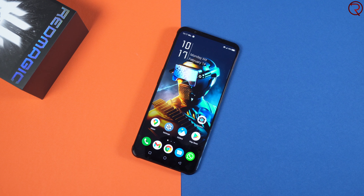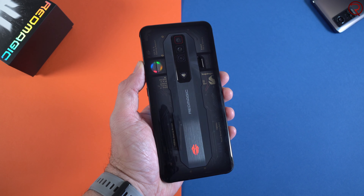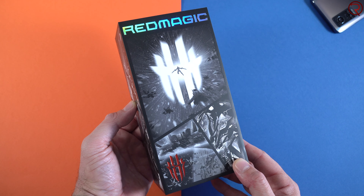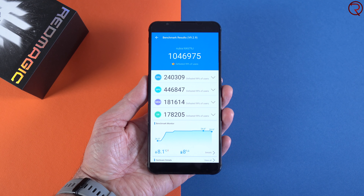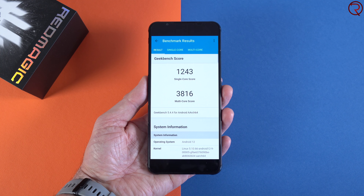Welcome back. Nubia is back with another super powerful gaming phone — the Red Magic 7. This phone uses the latest Snapdragon CPU and 18 gigs of RAM, which is more RAM than my gaming laptop. You can get it with less RAM and storage, but I have the top-of-the-line version with 256 gigs. For benchmark scores, this device gets an AnTuTu score of over a million — the highest I've seen — making it the fastest phone I've used so far.